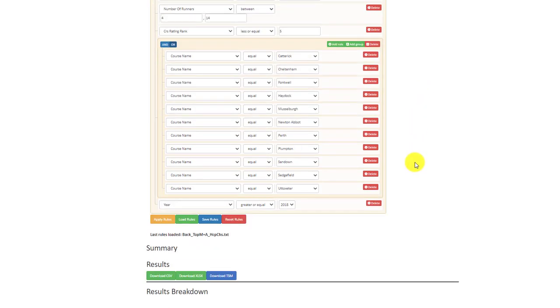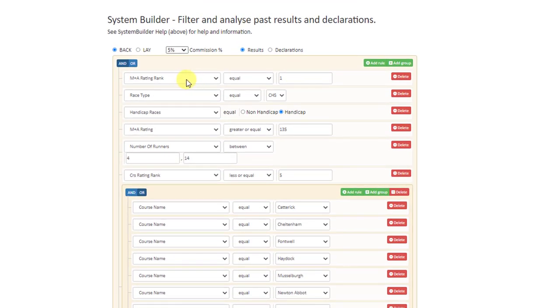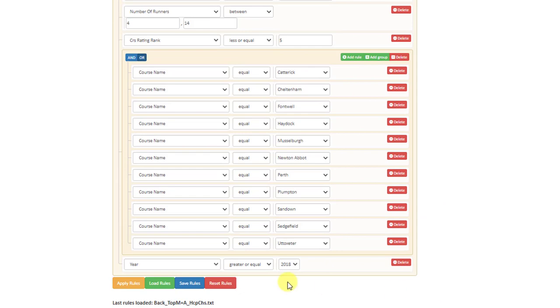I've opened a system here called Top M&A — the top master and average handicap chase betting system. The rules are: the M&A rating rank must be 1, the race type is a chase, we are on handicap races, the actual rating from the M&A column is 1, 3, 5 or 4 greater, number of runners between 4 and 14, course rating rank is top 5, and these are the courses we are looking at, running from back to 2018 and forward.